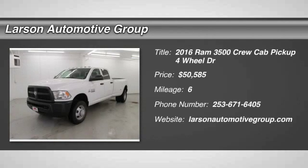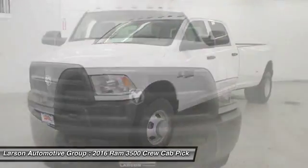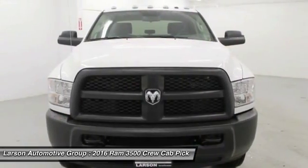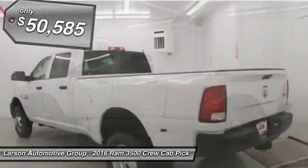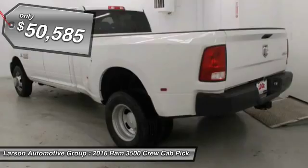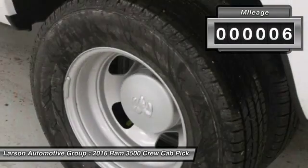2016 Dodge Ram 3500 is a solid option for truck buyers in need of hauling capacity and serious towing, with names like Hemi and Cummins under the hood. There is plenty of muscle to back it up, and it is priced below $55,000. This vehicle has less than 100 miles.